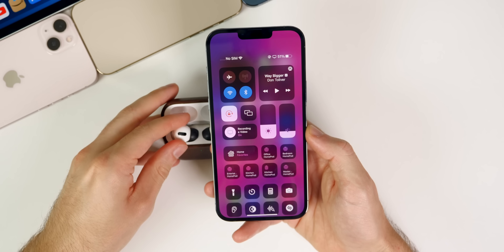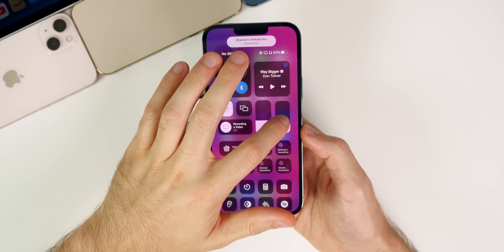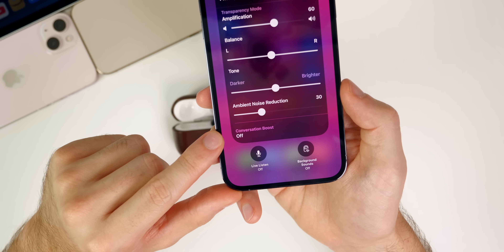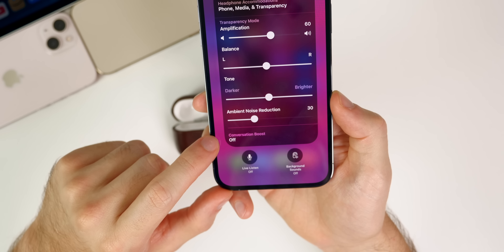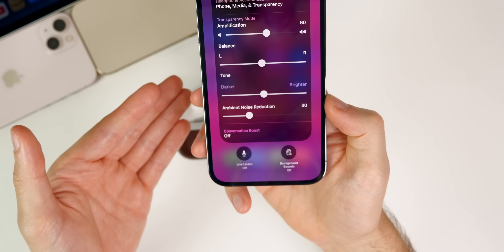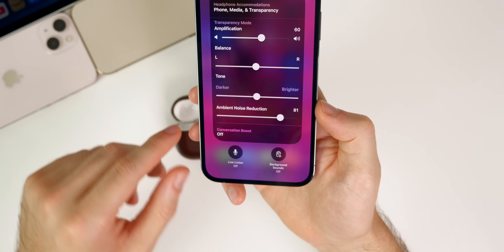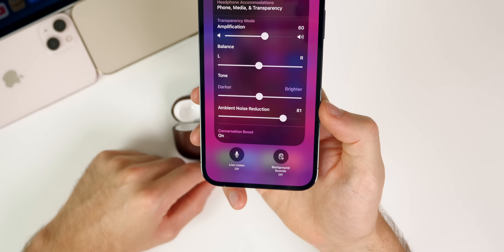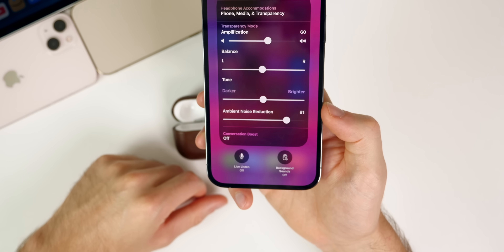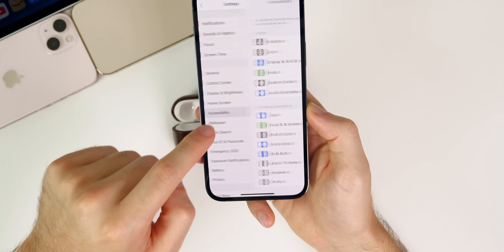I also wanted to talk about Conversation Boost, a new feature included in the latest AirPods firmware and iOS 15.1. If you go to the Hearing section, Conversation Boost is right there. I tested it in multiple scenarios and honestly it made hearing people worse — it sounded robotic. I even tried adjusting the ambient noise reduction but still didn't like it. I'm hoping it's a bug, but Conversation Boost seems like a pretty big gimmick to me at this point.